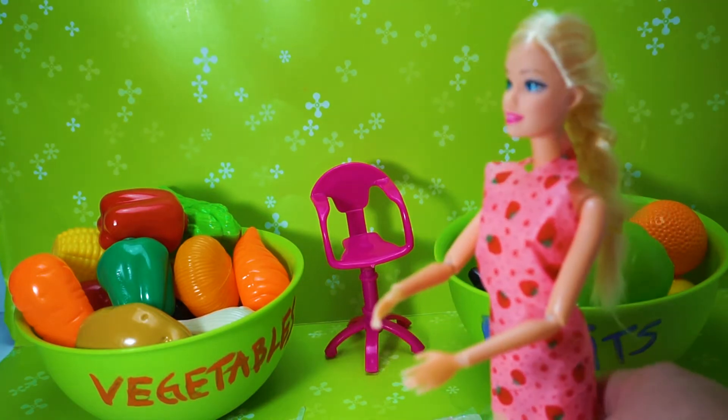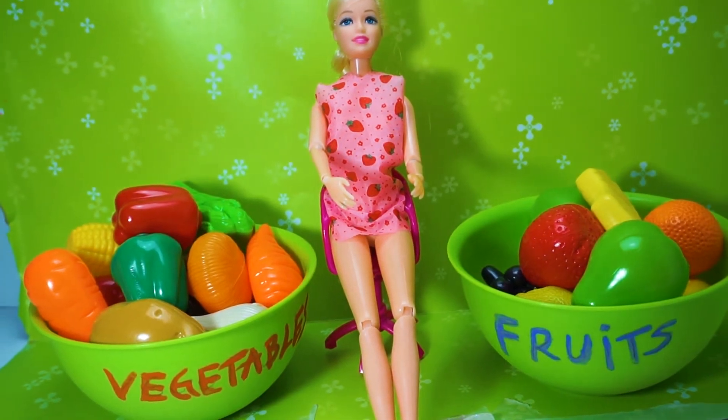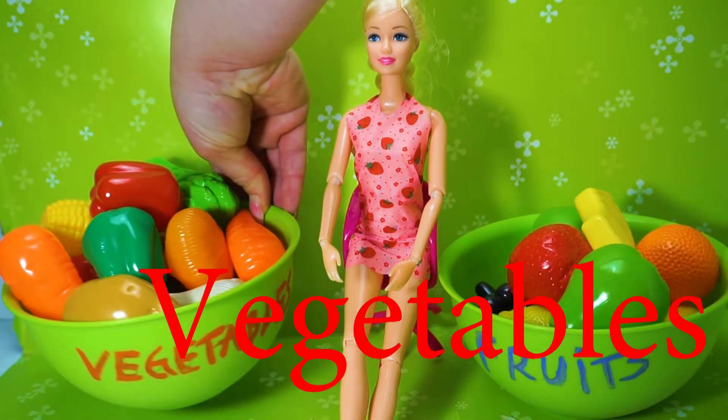Let's start learning! I have the most beautiful pink strawberry dress. It's very fashionable. We have fruits and we have vegetables.